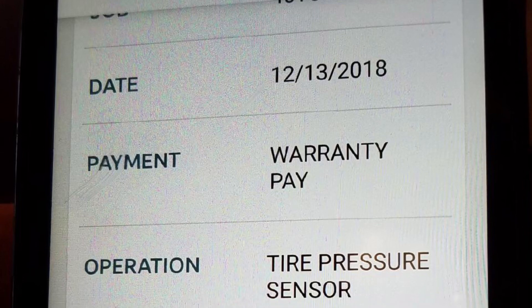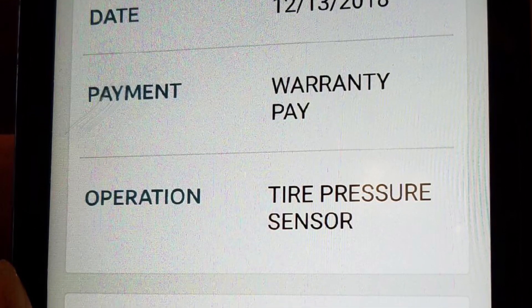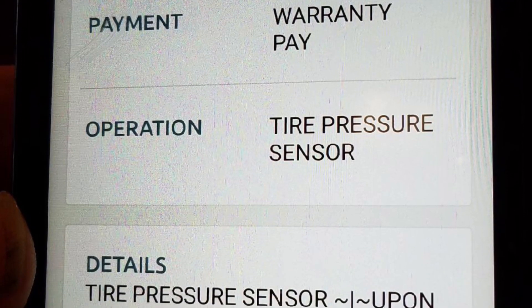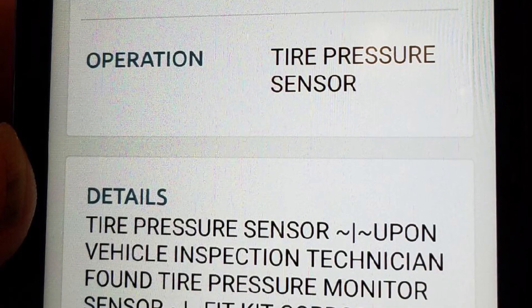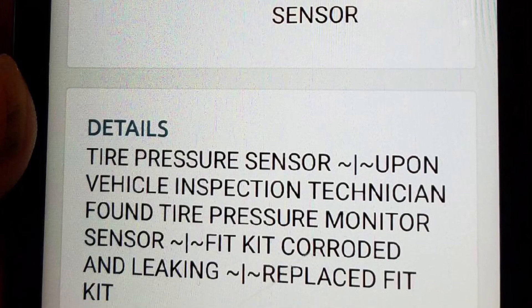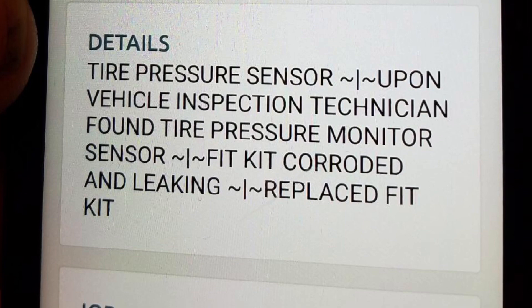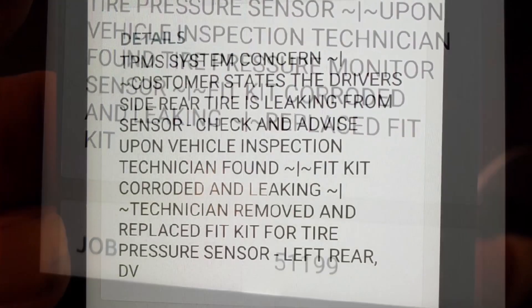What you're seeing right now is the issue he went in for on December 13th, 2018. It has to do with the tire pressure sensor and corrosion. The details read: 'Tire pressure sensor — upon vehicle inspection, technician found tire pressure monitor sensor fix kit corroded and leaking, and replaced the fit kit.' That was December 2018.